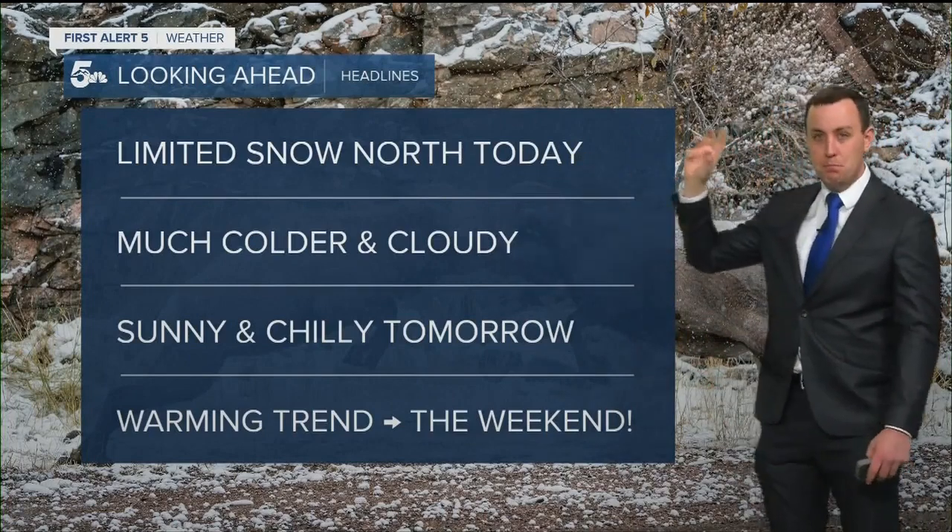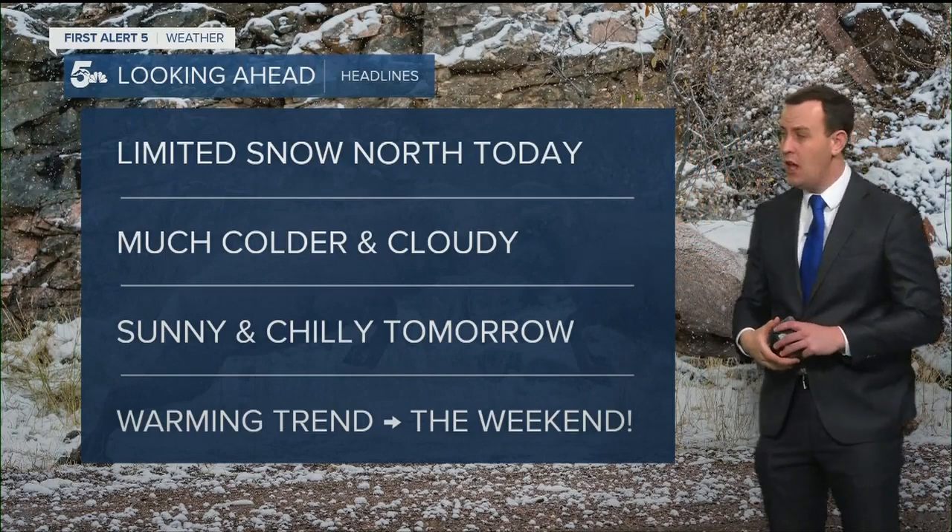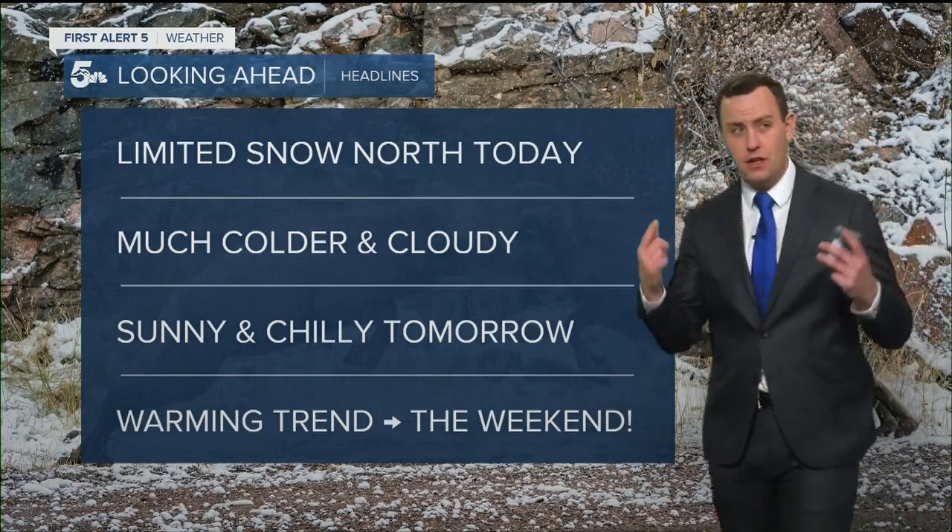So limited snow, but it's mostly north today and your drives to Denver are pretty bad out there. We'd like you to be careful for those of you commuting to Denver.